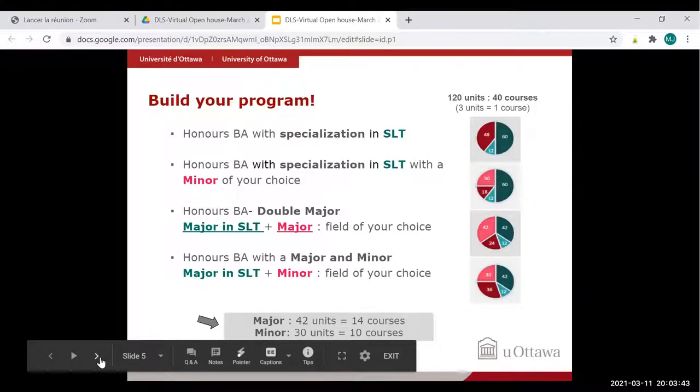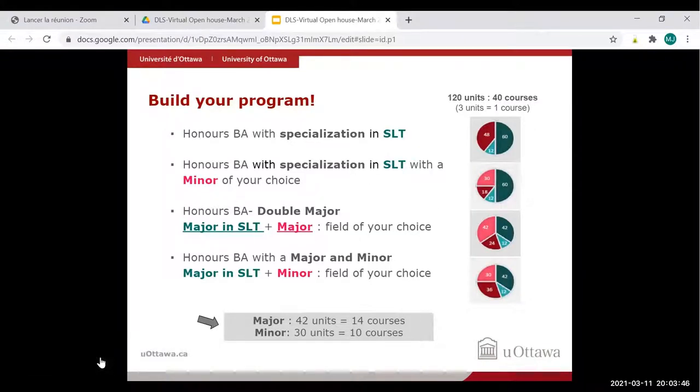There are many possible options when you do this program — you can build your own program and design it according to what you want to do after. There are four options, all with 120 credits. In the diagram on the right, burgundy represents elective courses, light green turquoise represents basic skills courses like English, philosophy, or AHL courses, and dark green represents disciplinary courses.